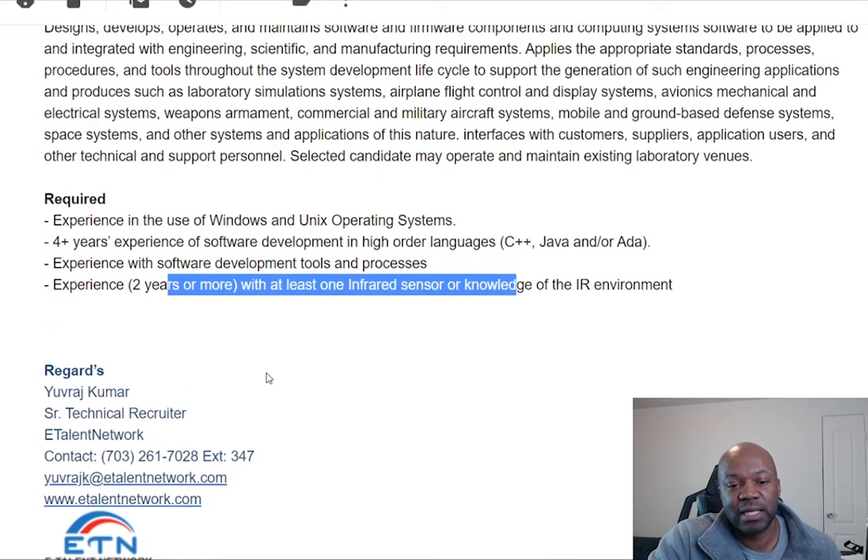If you're interested in this or other jobs I've put out there, go ahead and look in the description — I normally put the contact information or a link to where you can apply for this position or ask more questions. I have a course that talks about how to get into IT. I don't have anything for software engineers yet, but I have things for cybersecurity and cyber information technology — how to get into this world. All right, that's it guys. See you on the next one.